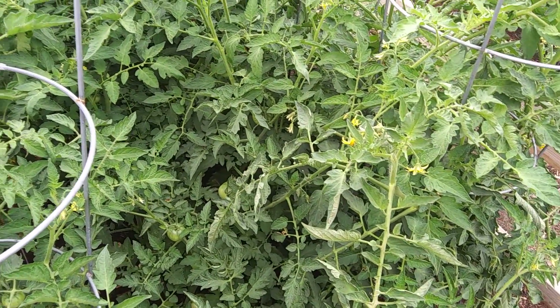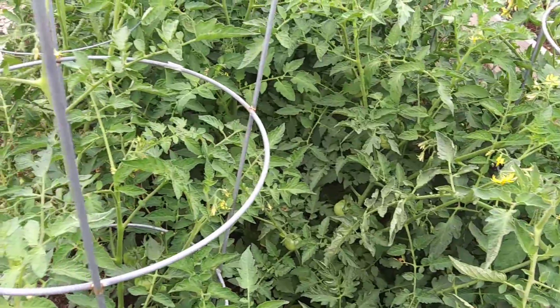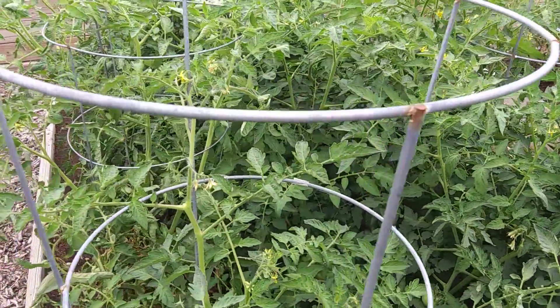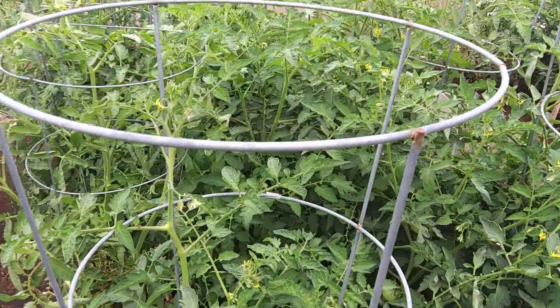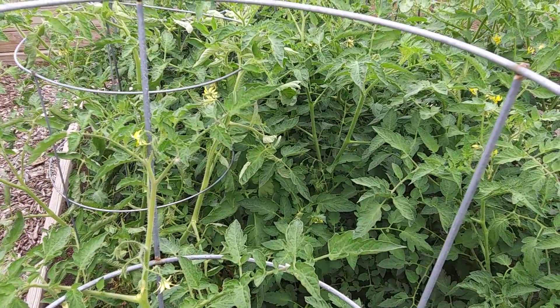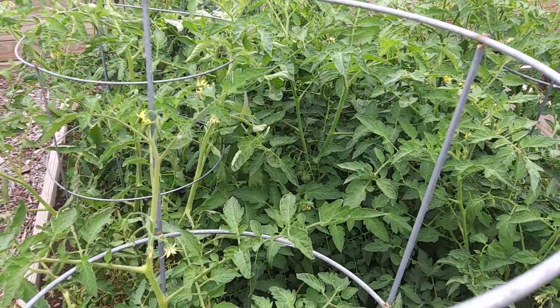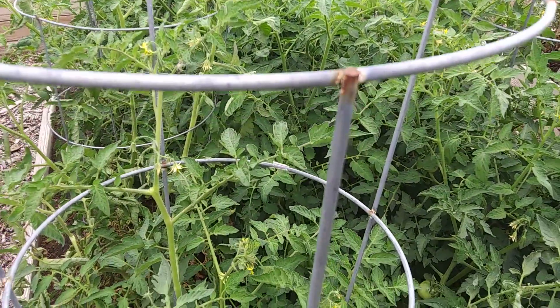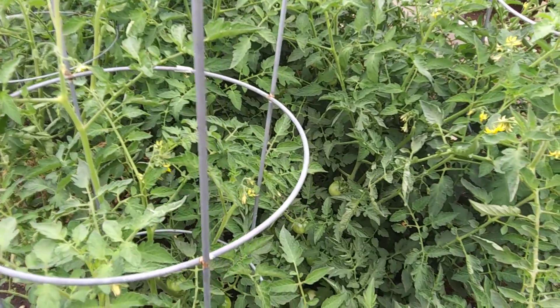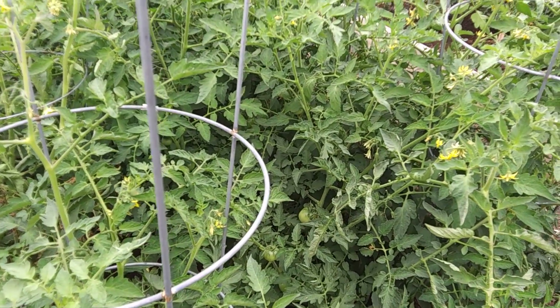We have a variety of tomatoes here: we have the Big Boys, we have the Big Beefsteaks, we have smaller ones on the other side, and we have Rutgers, which is primarily a determinate tomato. There's a difference between determinate and indeterminate.